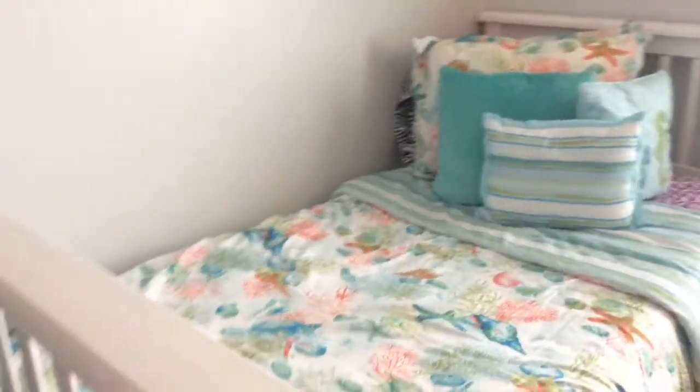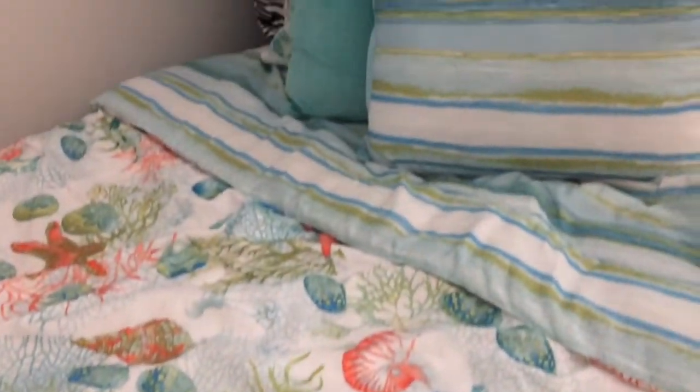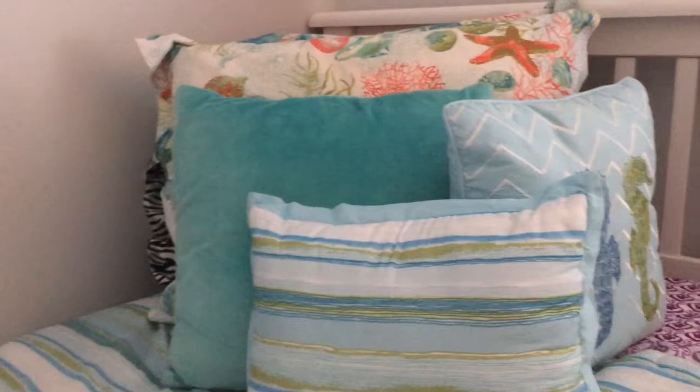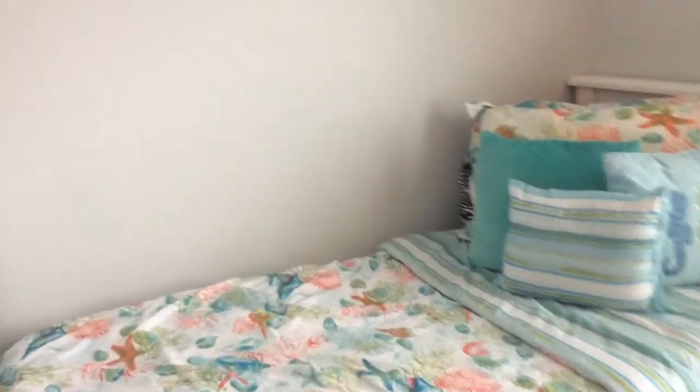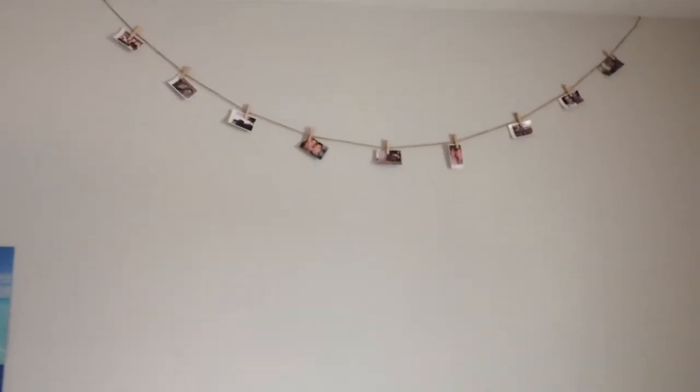Let's just hop right on into the video. Whoa, so this is my room. Right when you walk into my room you see my bed. And when you look up I have a rope of Polaroid pictures of family and friends.